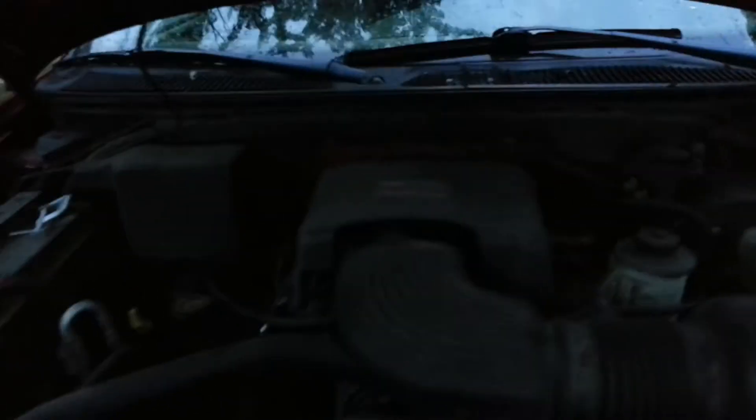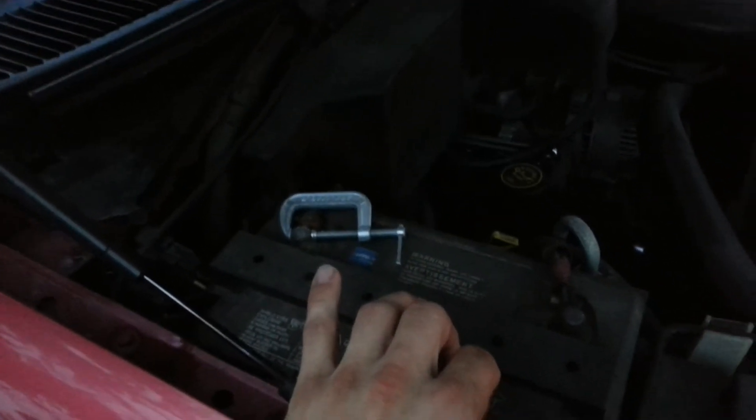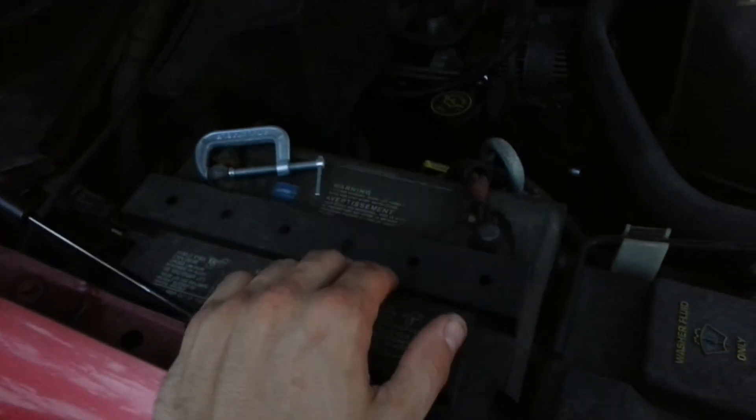I'm going to show you the engine. I got a seat clamp here just tightening that down — you can just get a new battery thing. This works for the moment so I never changed it out.